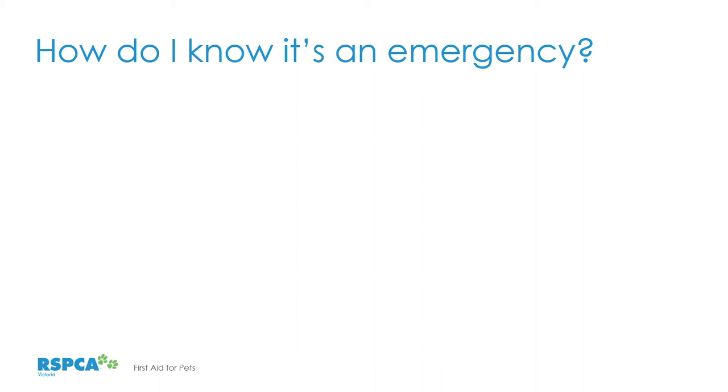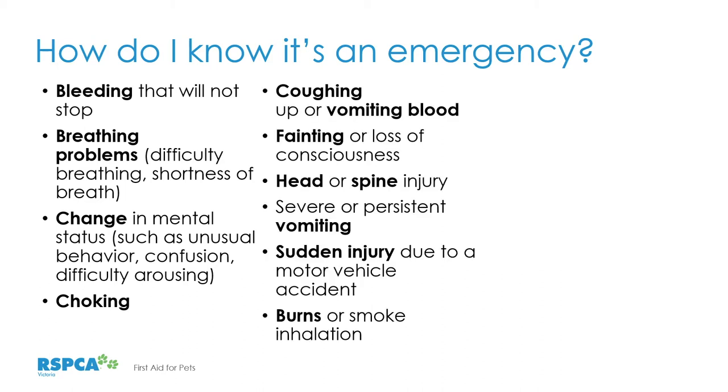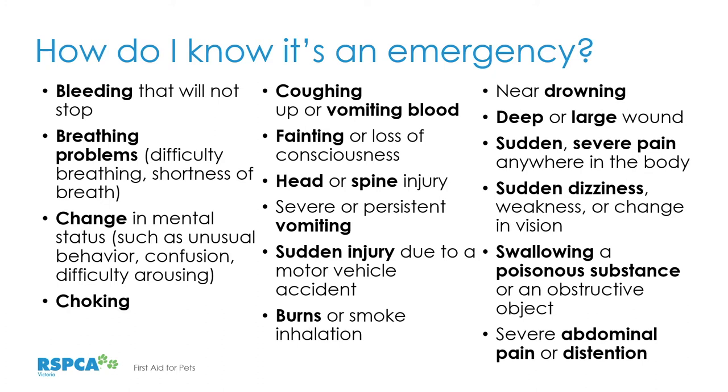Too often we have a phone call from someone saying that their pet's a bit off, and when they arrive things are quite serious — they're dehydrated, they're really flat, and a lot of intervention and treatment is required. The list coming up on the screen is by no means exhaustive, but gives you an idea of things that generally require first aid and veterinary intervention, and some things to keep in mind when assessing your animals.